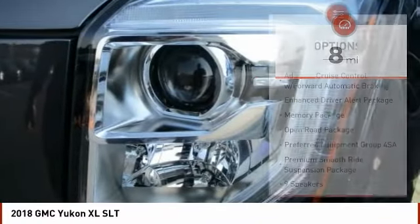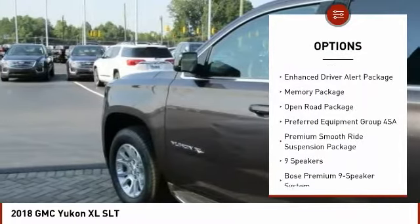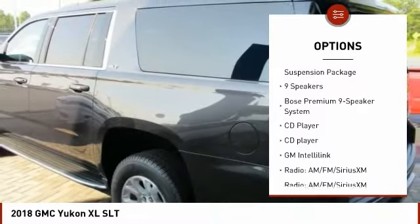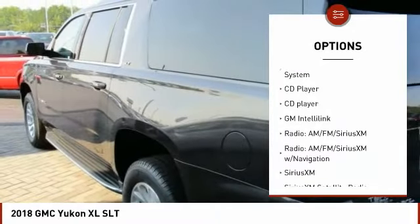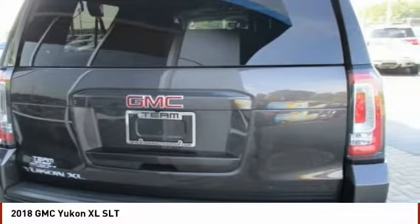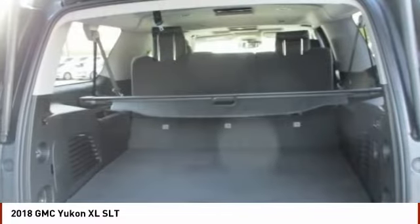Here are some of this vehicle's great options: power passenger seat, traction control, power lift gate, Bose sound system, dual airbags, air conditioning, power steering, heated rear seats, auto dimming rear view mirror, PPO, and four wheel disc brakes.